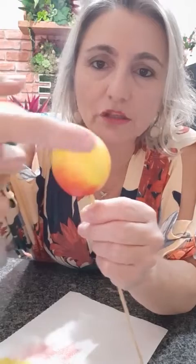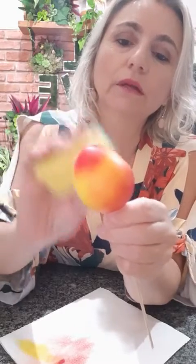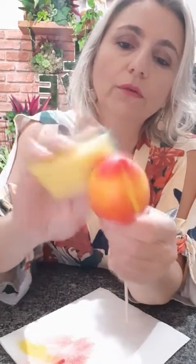Isso aqui tá alinhado - eu preciso bater mais, senão fica essa marca feia. Ela tem que ser como se fosse uma nuvem, um chuvisco que foi caindo. Fica bem legal, bem natural. Carmelita está no Peru, bem-vinda. Campos de Jordão - amo Campos de Jordão. Selly, eu vendo a massa também - pode me chamar no WhatsApp, pode entrar no site. Só que eu faço sob encomenda, pra que ela chegue bem fresquinha, porque ela é artesanal - não tem conservantes.